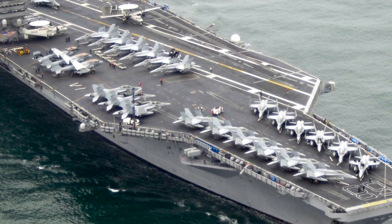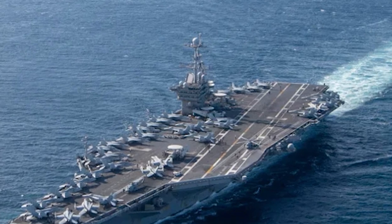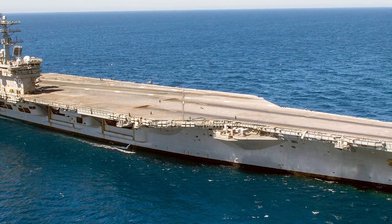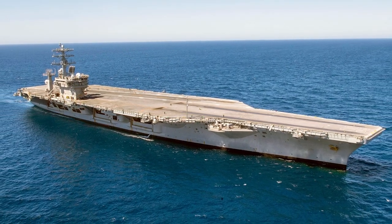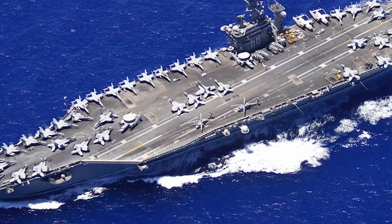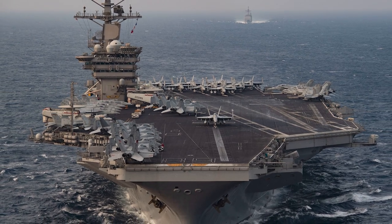The USS Nimitz, the lead ship of her class, has long been the benchmark for aircraft carriers worldwide. Launched in 1972, she stretches over 1,092 feet with a displacement of over 100,000 tons. Equipped with a nuclear power plant allowing operation for over 20 years without refueling, she carries a formidable air wing of about 90 aircraft including advanced F/A-18 Super Hornet multi-role fighters. With four steam catapults maintaining a high operational tempo and a cutting-edge Aegis combat system with robust anti-aircraft defenses, the Nimitz is a virtually impregnable floating fortress.